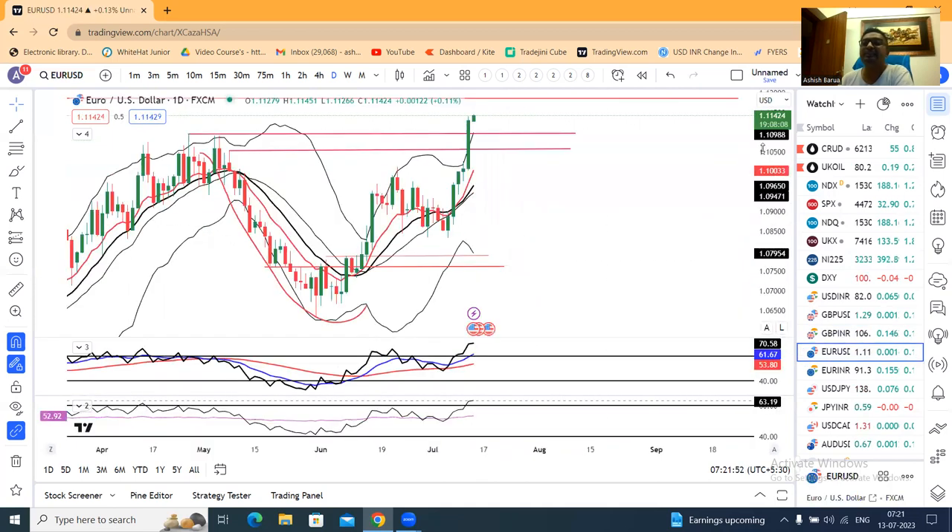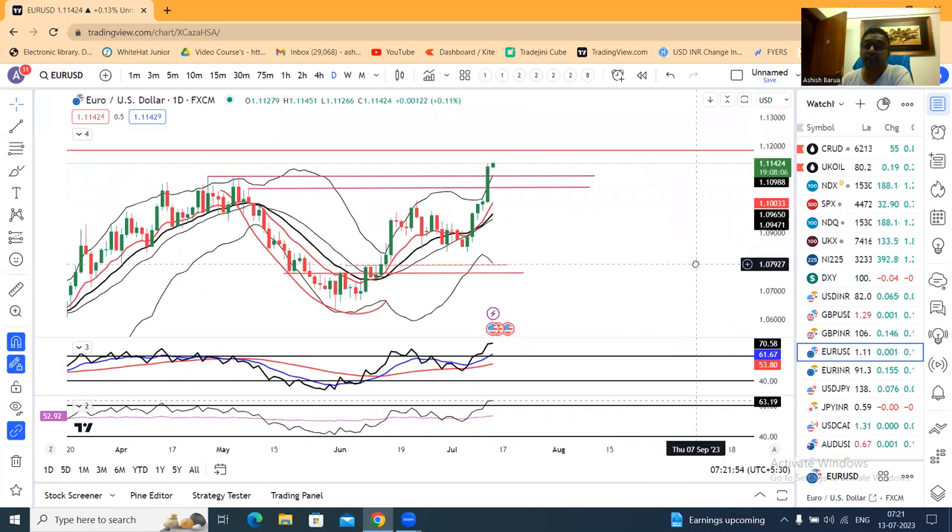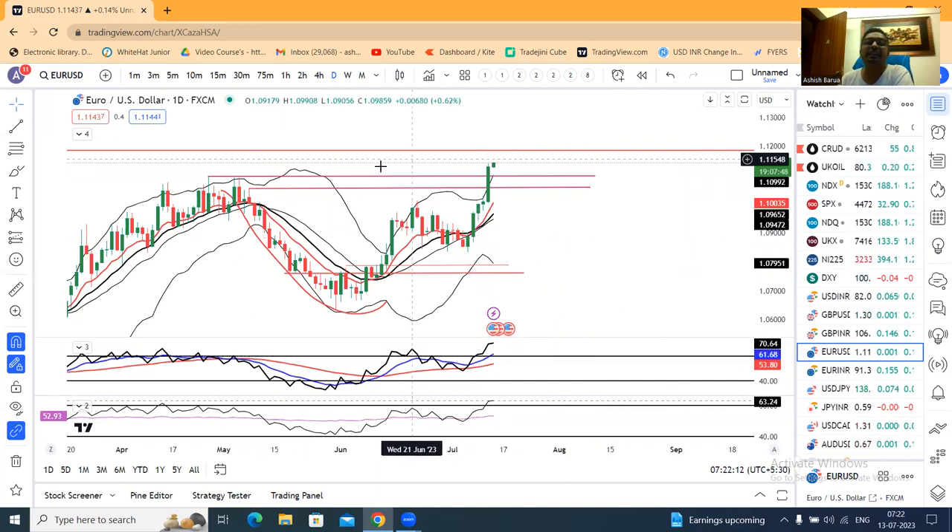EUR/USD — I don't expect that much strength in EUR/USD. That's the main reason why, in yesterday's analysis or on the 11th and 12th, it was noted that the EUR/USD daily RSI at 60 is resistance. Also, price-action-wise, 1.1050 to 1.11 was expected to act as a resistance.